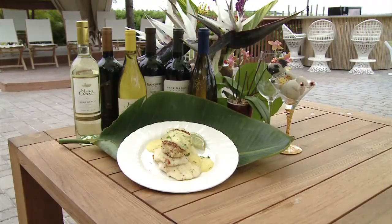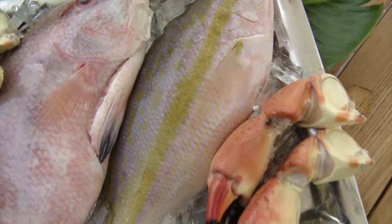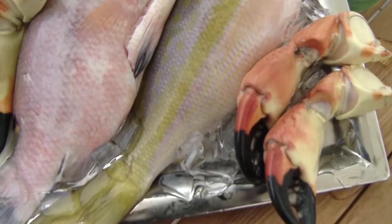Yellowtail snapper is very indigenous to the Florida Keys. We serve it here at Snook's 365 days a year. The yellowtail snapper is definitely known for its yellow tail and the yellow line that runs laterally down the body of the fish from the snout to the tail.